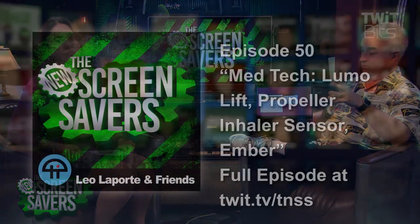Thanks so much for showing us this stuff, and hopefully you'll come back again with the next new medical gadgets. Absolutely, be glad to. Scott Jung from MedGadget.com. A lot of people in the chat were asking for the names again: the Lumo Lift was the posture device, the Propeller inhaler sensor was for asthma, and the Ember was the last one. And that's E-M-B-E-R? Yeah — nowadays everything's spelled weird.